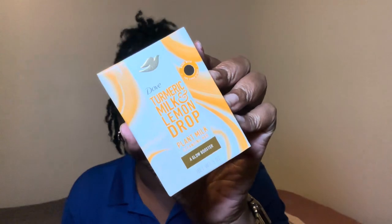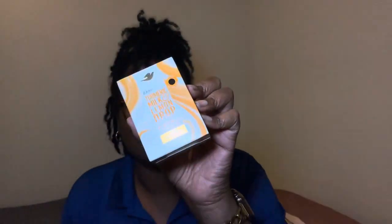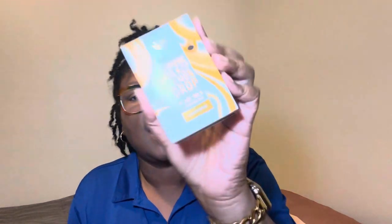Let's just jump right on in. So the first thing I did when I got in the shower was use my bar soap, which is the Dove Turmeric Milk and Lemon Drop. When I tell y'all, this is a good time — it smells really good. I love the way it just lathers up and scrubs up my body.